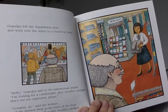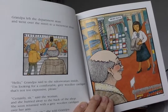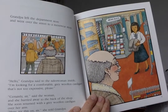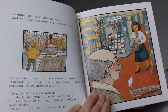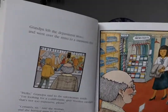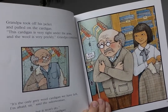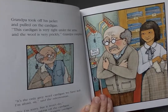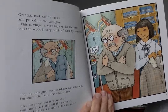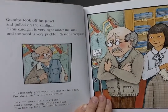Grandpa left the department store and went across the street to the menswear store. 'Hello,' Grandpa said to the saleswoman inside. 'I'm looking for a comfortable gray woolen cardigan, not too expensive, please.' 'Certainly, sir,' said the woman, and she hurried to the back of the shop. She soon returned with a gray woolen cardigan. Grandpa put it on. 'This cardigan is very tight under the arms and the wool is very prickly,' Grandpa complained. 'It's the only gray wool cardigan we have left, I'm afraid, sir.' 'No, I'm sorry, but it won't do,' said Grandpa, taking off the cardigan. 'I'm looking for a comfortable cardigan.'